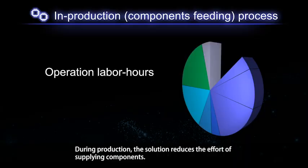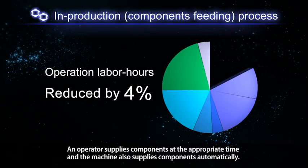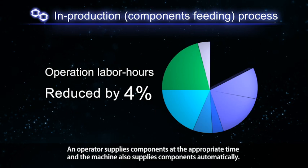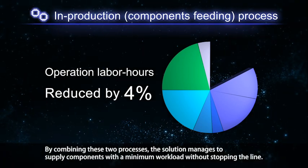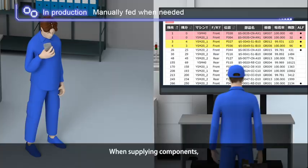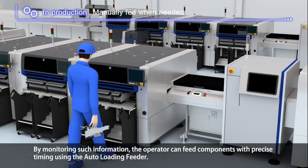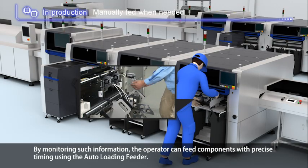During production, the solution reduces the effort of supplying components. An operator supplies components at the appropriate time, and the machine also supplies components automatically. By combining these two processes, the solution manages to supply components with a minimum workload without stopping the line. When supplying components, the operator can see the number of remaining components across the entire floor on a mobile device or a large screen, allowing them to feed components with precise timing using the auto loading feeder.